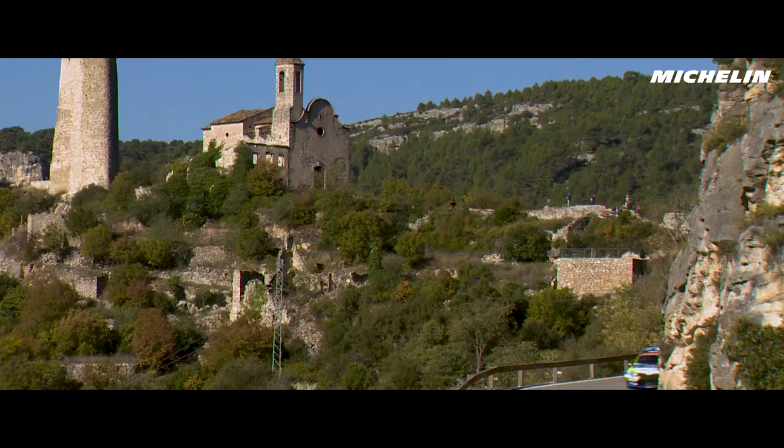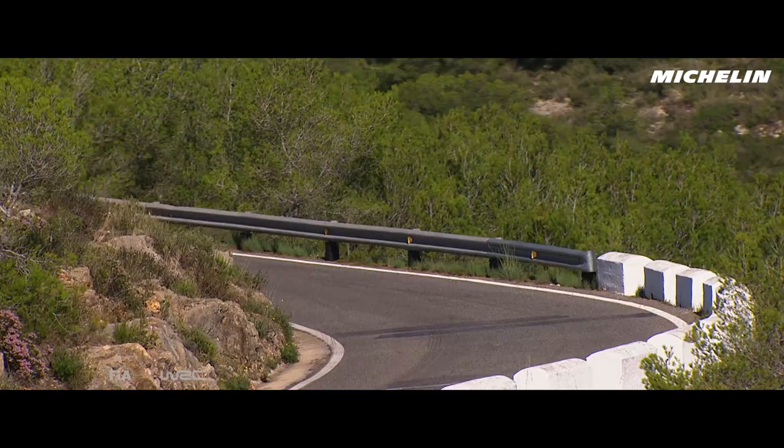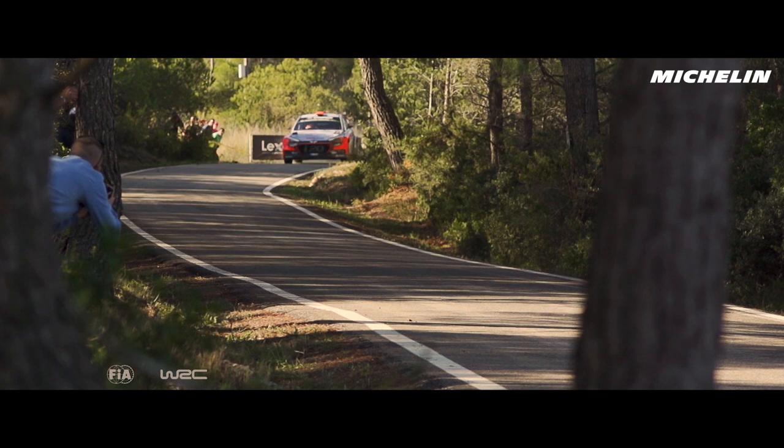The tarmac roads on Saturday and Sunday of the rally are the best in the championship. It's a nice flowing characteristic, and in some fast sections you actually feel the G-force pushing hard to the ground.